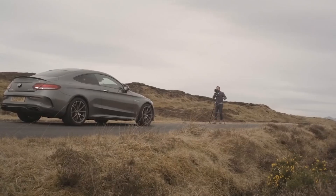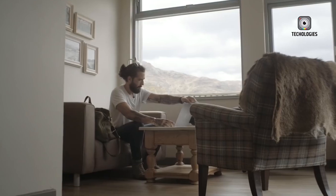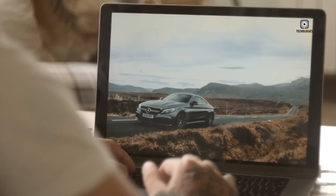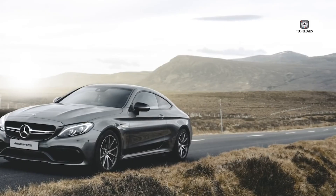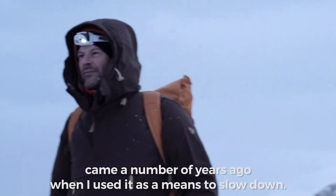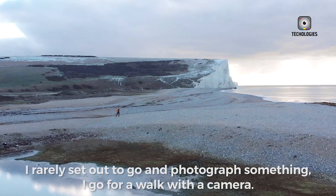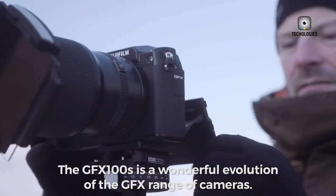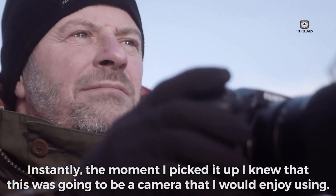The GFX100RF isn't designed for everyone, and that's part of its charm. Professional fine art, landscape, and architectural photographers will benefit most from its massive 100-megapixel sensor, which promises extreme detail and image quality needed for fine art prints, large-scale commercial projects, and high-end architectural shots. For commercial content creators working on magazine spreads, billboard advertising, and high-end campaigns, the GFX100RF's image quality could set a new standard. Its portability will allow photographers to carry a powerful medium format system outside the studio, fundamentally changing the way such projects are approached.